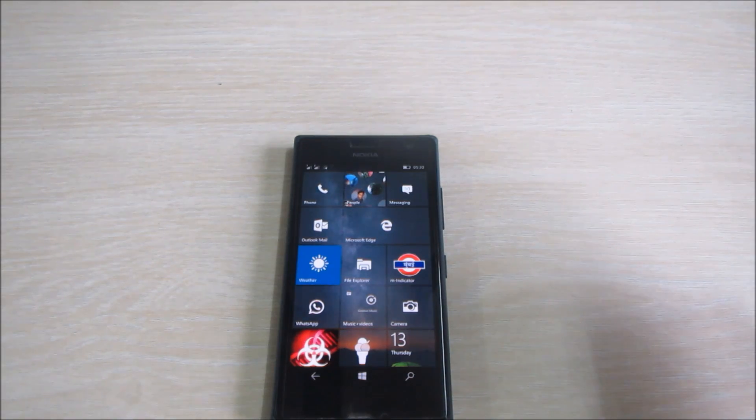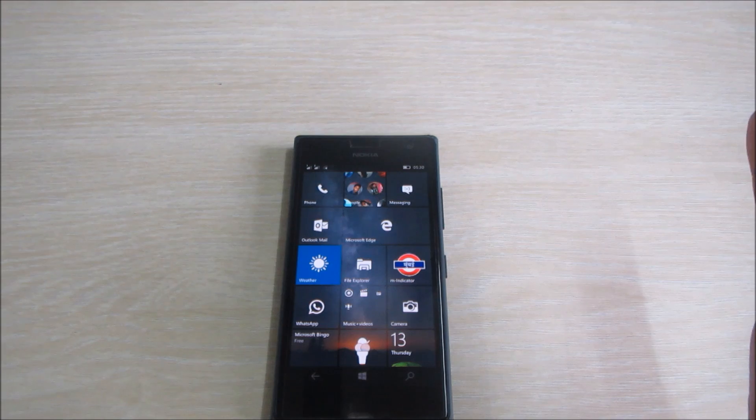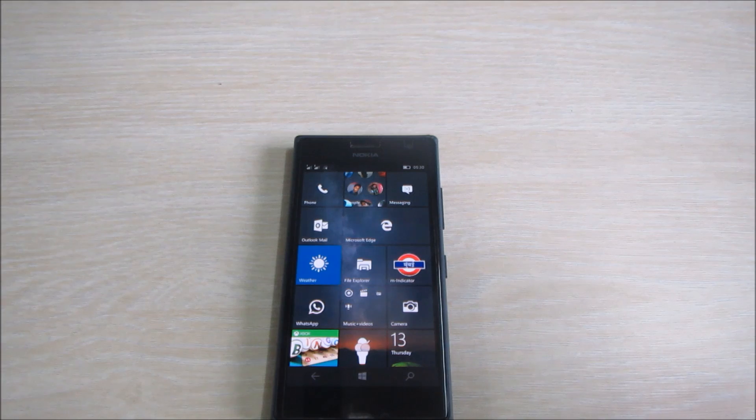We can clearly see the image of the future of Windows 10 Mobile — what it's going to look like and how it will be. There will only be a few polishes in the next updates. The big changes you'll be seeing in the next updates will be on Microsoft Edge, as stated by Microsoft. Not much more changing now — this is essentially the complete OS.